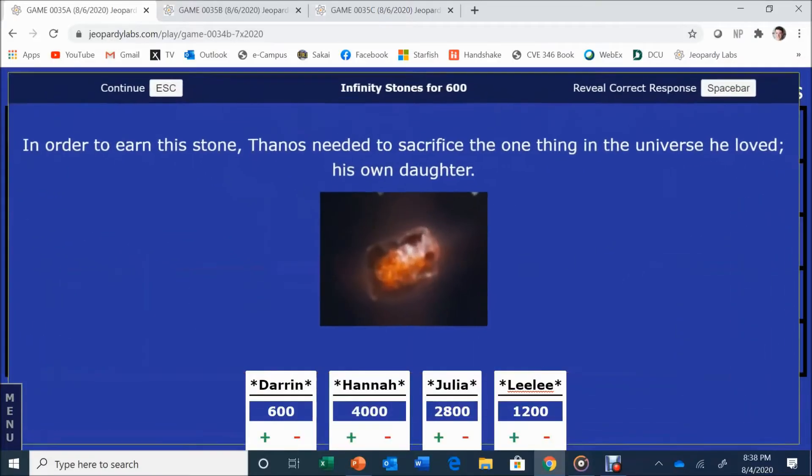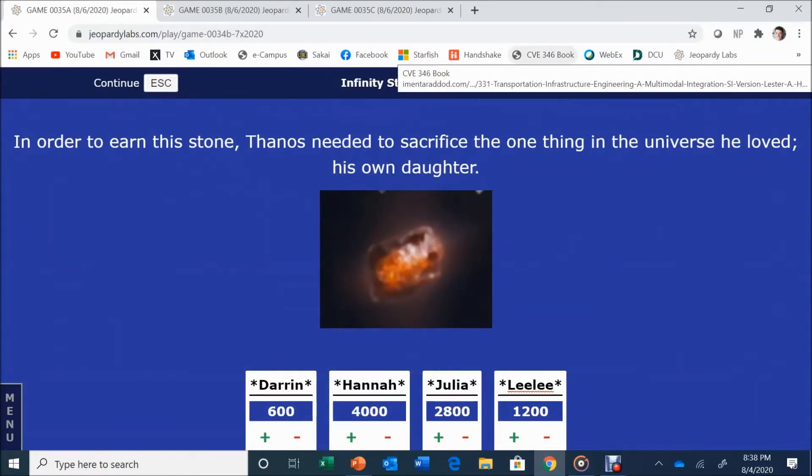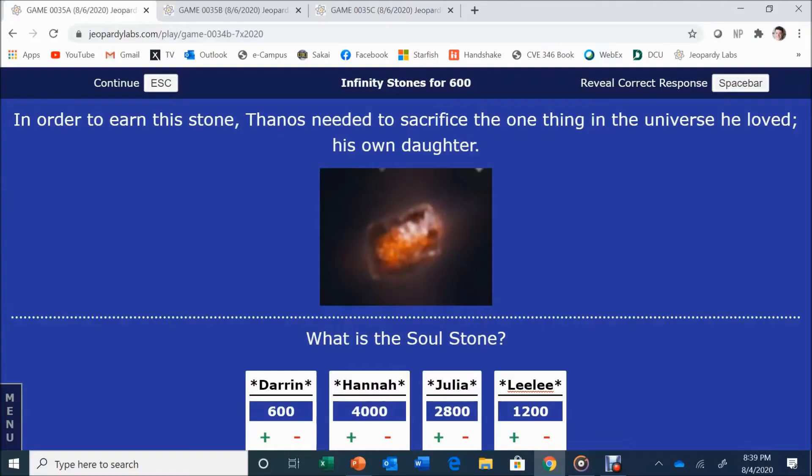Infinity Stones for 600. In order to earn this stone, Thanos needed to sacrifice the one thing in the universe he loved — his own daughter. Hannah guesses Reality — that's not correct. Hannah will still get the pick of the board when we come back after these commercial breaks.